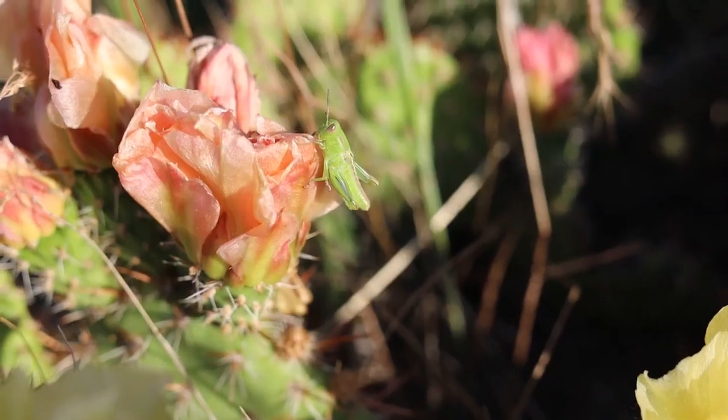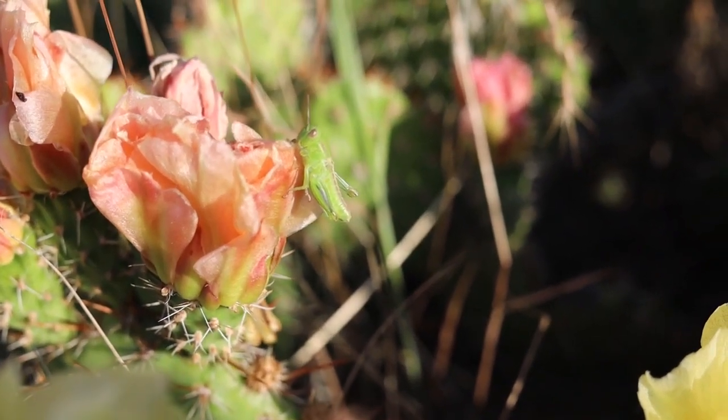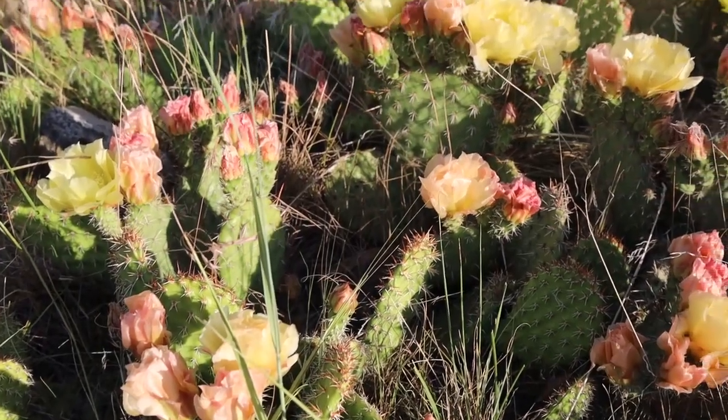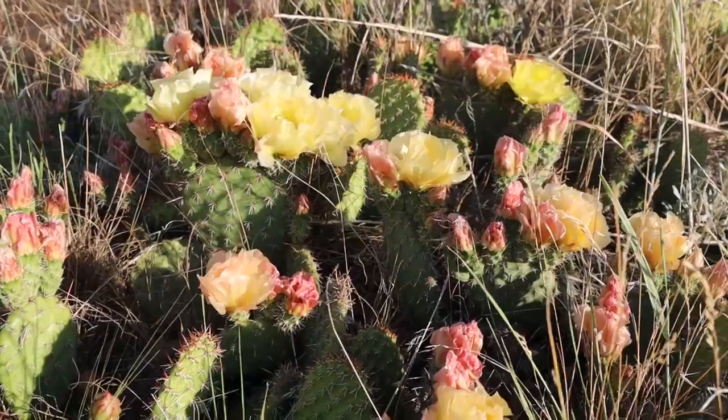Various bees, beetles, moths, and birds feed on the nectar from their flowers, and wildlife like ground squirrels, rabbits, and pack rats will feed on the flesh or fruit of this plant.